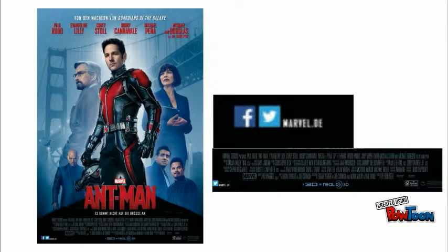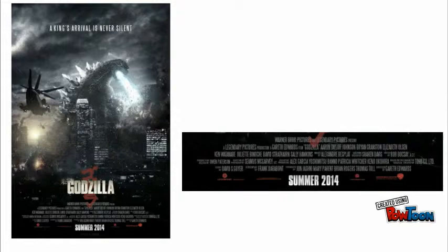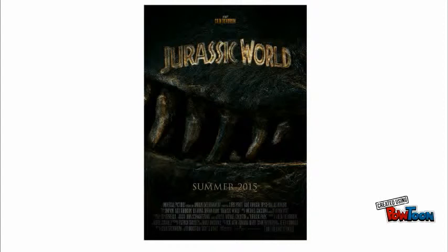Billing blocks contain large amounts of information and are legally required to appear on film posters. They typically include social media information, release information, names of production studios, names of the main departments such as editing, music, and design, and the names of the main cast — usually with the biggest names first or in alphabetical order. More often than not, they appear on the bottom third of a poster, and this convention is also not genre specific.